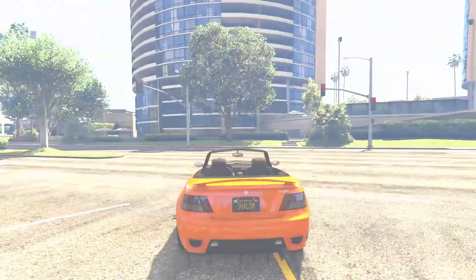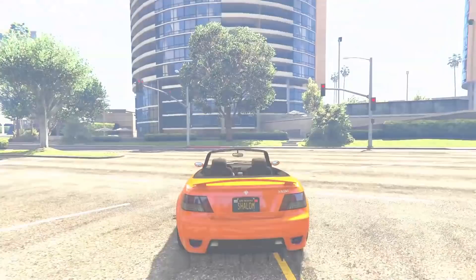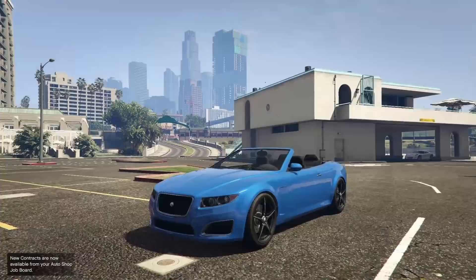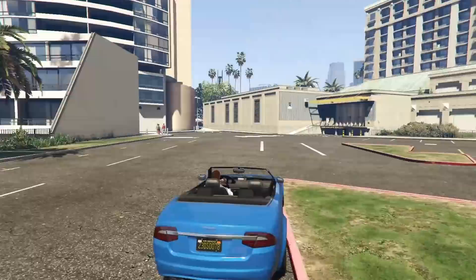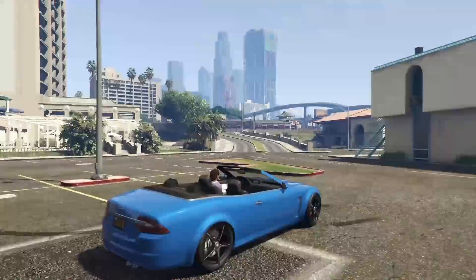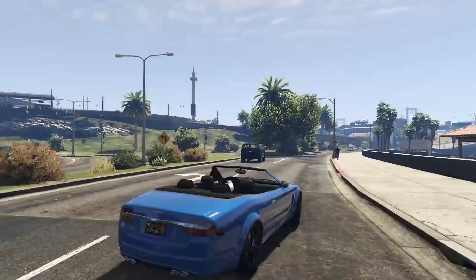Next up at number 9, we have the Lampadati Felon GT. This is another car you can steal directly off of the street in Grand Theft Auto Online — put it into your garage and you get to keep it, or you can purchase it from Southern San Andreas Super Autos for $95,000. I personally like the Felon's performance a little bit better than that of the Ubermacht Sentinel.